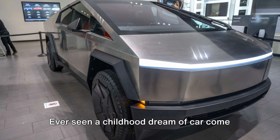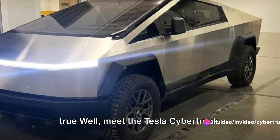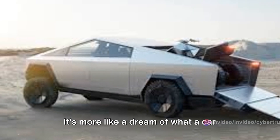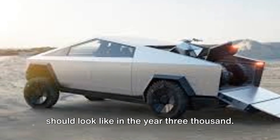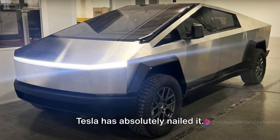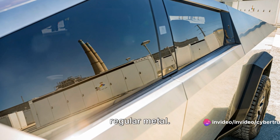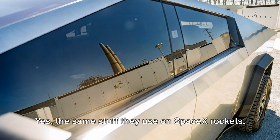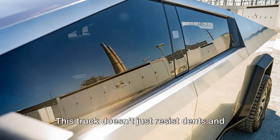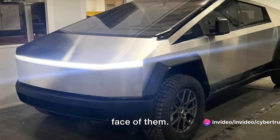Ever seen a childhood dream of a car come true? Meet the Tesla Cybertruck. It's like a car you'd see in the big movies — more like a dream of what a car should look like in the year 3000. Tesla has absolutely nailed it. The Cybertruck's exterior is not just any regular metal. It's cold-rolled stainless steel — the same stuff they use on SpaceX rockets. It's so tough this truck doesn't just resist dents and scratches; it practically laughs in the face of them.